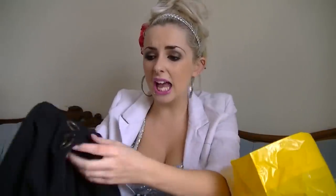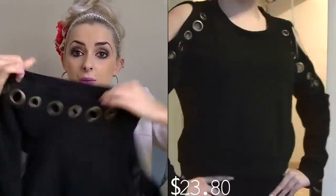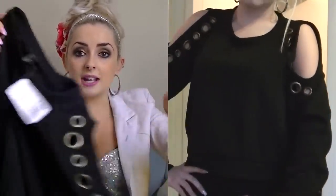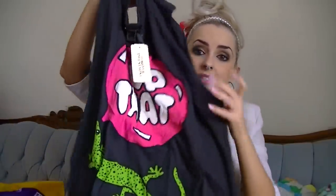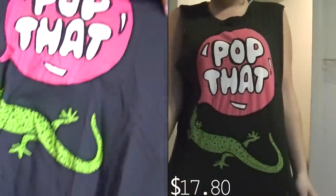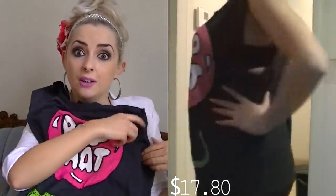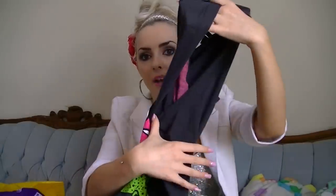I got this long sleeve shirt. It has little holes and cutouts on the shoulders. It's really pretty. This is a tank top or muscle tee — it says 'pop that' and it has a little lizard there. Bubble pop? Is that what this is imitating? I don't know. But it has the big arm holes, so in the summer I can wear a bandeau under it.